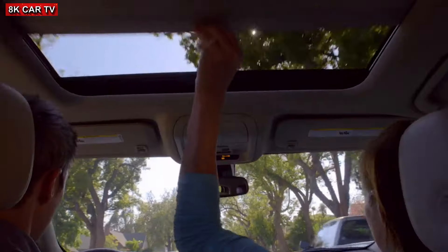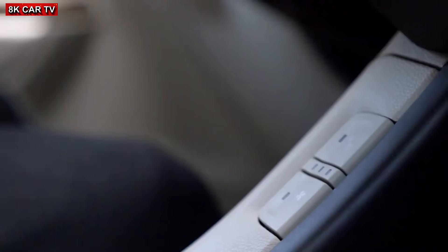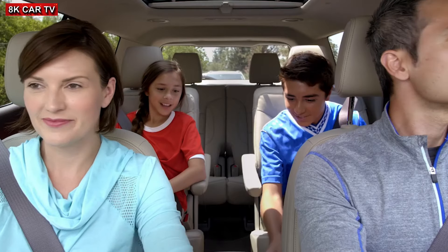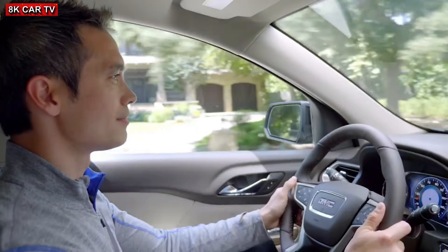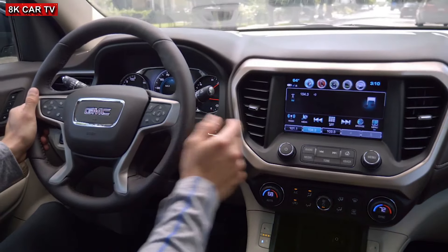Yet there's always time to appreciate the finer things, like automatic climate control on top of heated front and second row outboard seats, standard on Denali, and a quiet, peaceful space to bring you back to where you want to be.